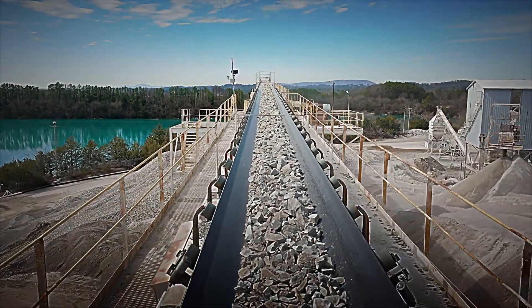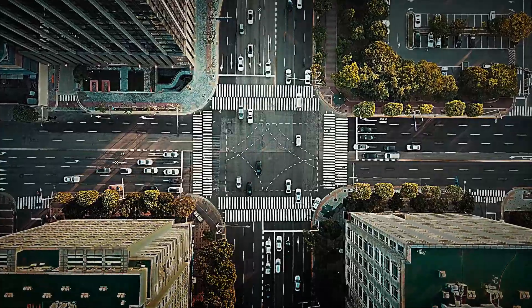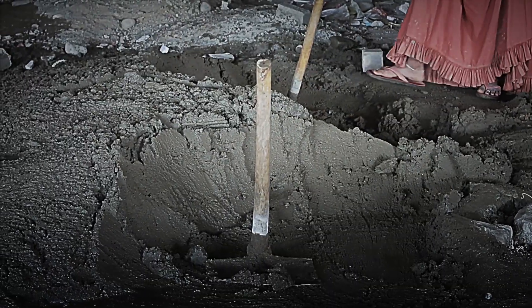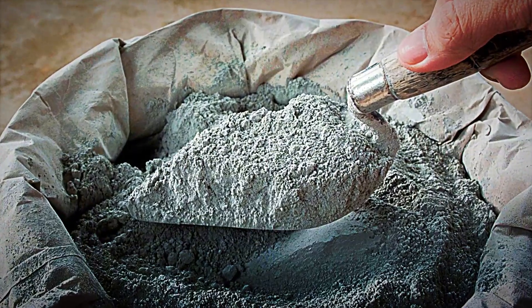Have you ever wondered how rock is transformed into the cement that supports our cities and roads? Cement is the second most widely used raw material on our planet, surpassed only by water. This material, with its greyish hue and powdery form, is the fundamental base for concrete production and plays a decisive role in the construction of infrastructures.